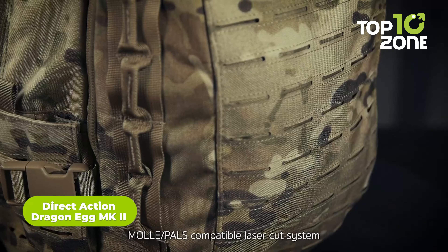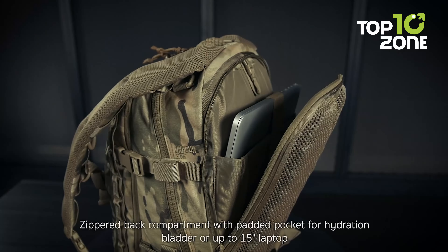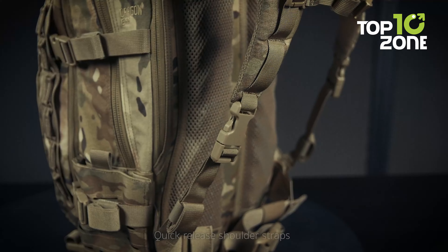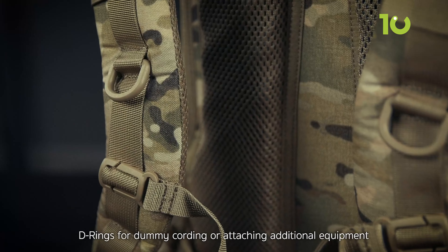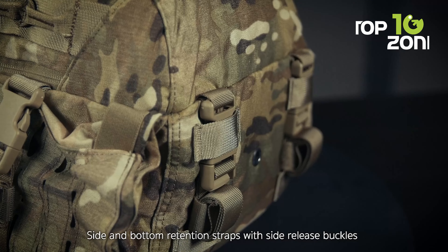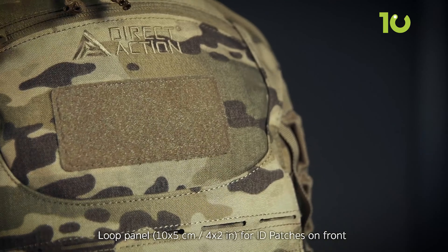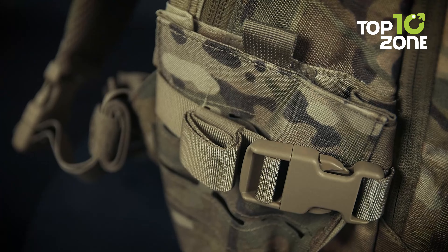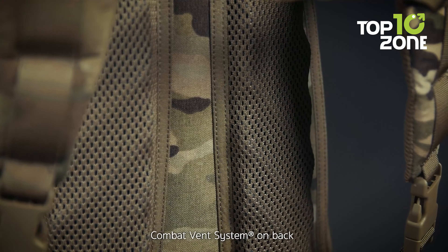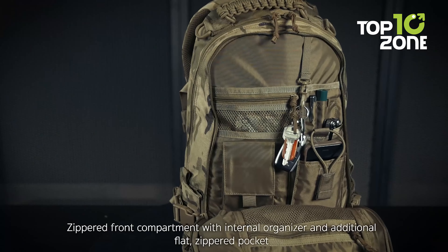Behold the DragonEgg MK2, a true innovation from Direct Action boasting an ingenious design that maximizes storage utilization. Its thoughtfully positioned laser-cut MOLLE guarantees unparalleled gear-carrying capability. The incorporation of partially stretchable side pockets allows users to effortlessly carry water bottles or other essentials. Crafted with premium two-way YKK zippers and a robust 500 denier Cordura construction, this backpack can withstand the harshest uses. Its detachable shoulder pads add a user-friendly touch, making it a versatile and comfortable choice for a range of missions.